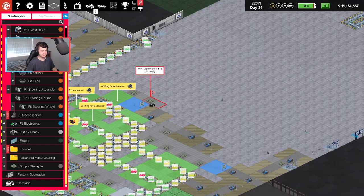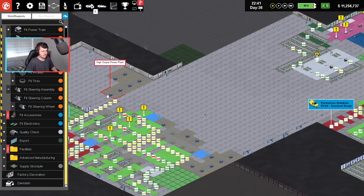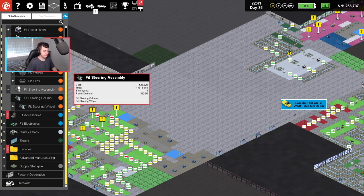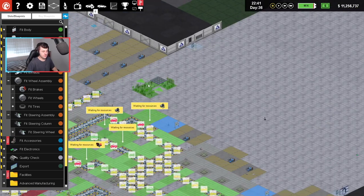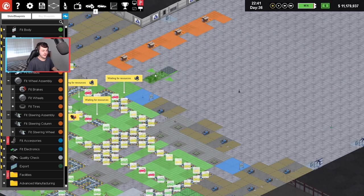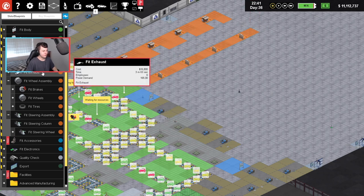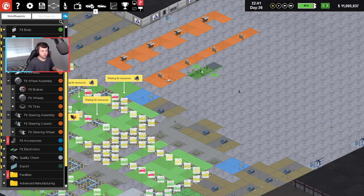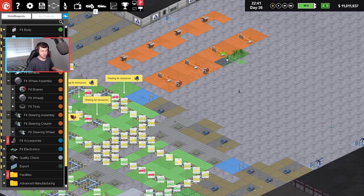I'm going to demolish this whole section here. We'll demolish the fit tires section too. So we're going to start from scratch over here. Let's come back into here — fit engines. We'll come over here and go like that: one, two, three, and four. Radiator takes three minutes, so we'll make sure we have a bit of a gap there. Exhaust goes straight after. And after the exhaust, it's going to be fit brakes, which just takes about two minutes.